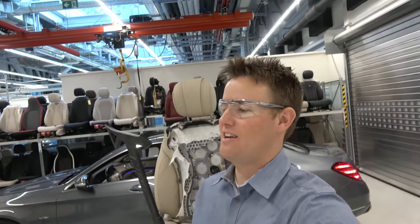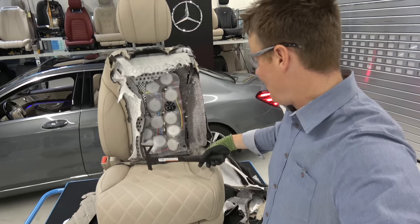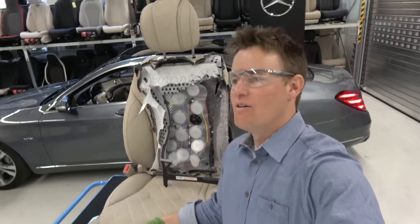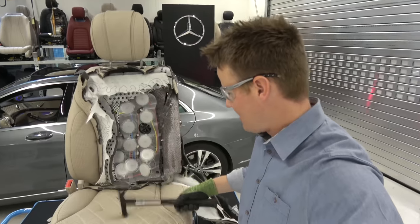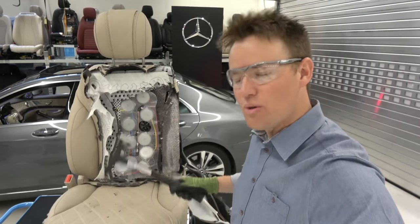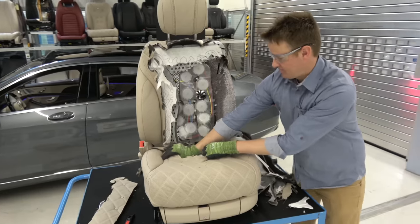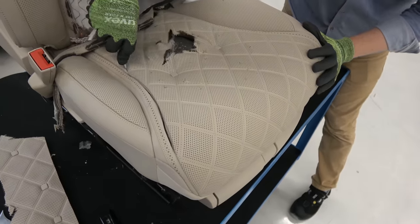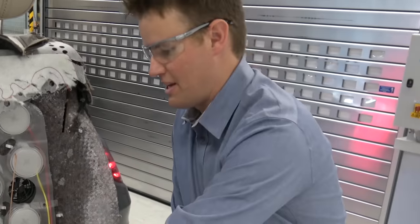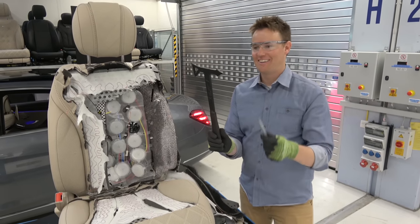We haven't used the battle axe. I did not bring this halfway across the world, dealing with security, to not use it. I think the bottom part of the seat is a good place to start. Let's do it. All those parents that are always like, be careful, don't have a pen in your pocket when you're in the seat — can you imagine if you got a brand new S-Class and then your kid comes in and just starts hitting away at it? Kids, do not do what we do in our videos. We cut things open so you don't have to. Battle axe is pretty cool, but it's not that effective.